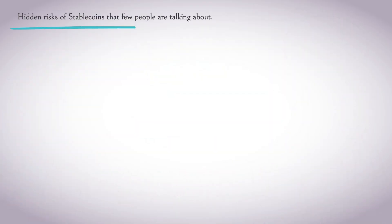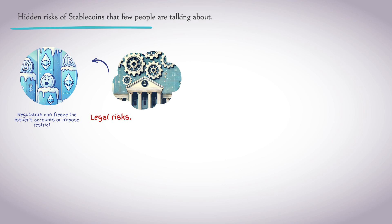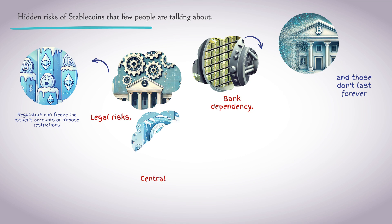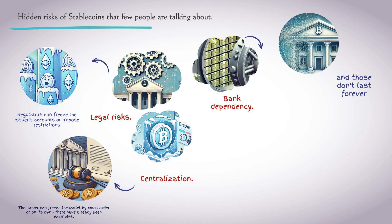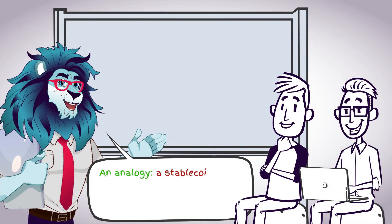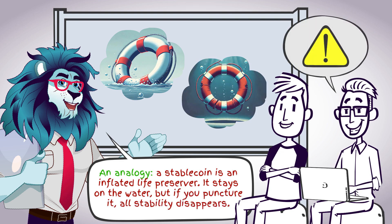Hidden risks of stablecoins that few people talk about: even the most popular stablecoins carry hidden threats. Legal risks — regulators can freeze the issuer's accounts or impose restrictions. Bank dependency — many stablecoins keep their reserves in traditional banks, and those are not eternal. Centralization — the issuer can freeze a wallet by court order or on its own; there have already been examples of this. Human factor — mistakes, incompetence, or even fraud can destroy trust. A stablecoin is like an inflated life preserver: it stays afloat, but if you puncture it, all stability disappears.